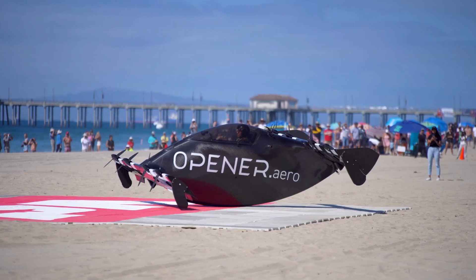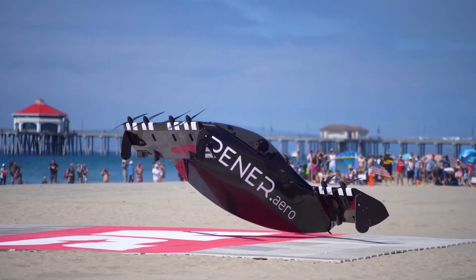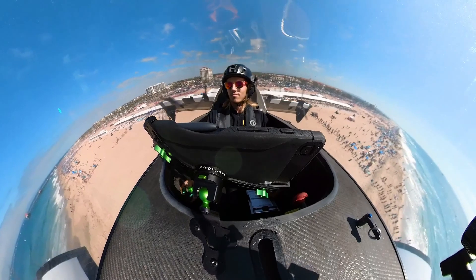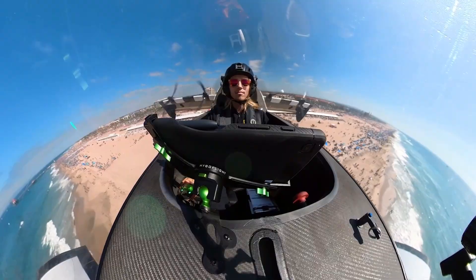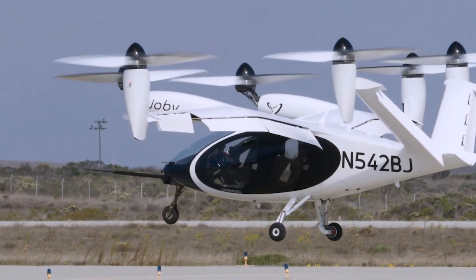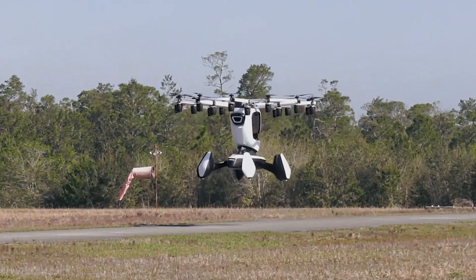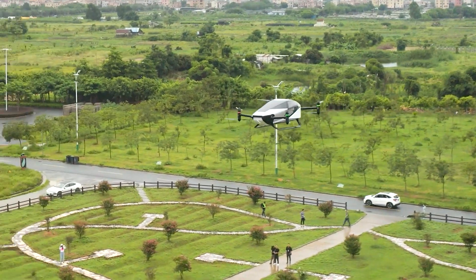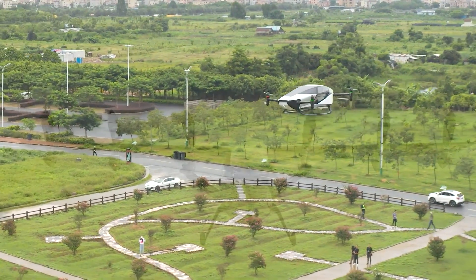The Black Fly, built by a company called Opener, is a kind of aircraft called an EVTOL, which stands for Electric Vertical Takeoff and Landing. It's one of hundreds of such aircraft, all of them experimental, that have been built in recent years. They take advantage of the unique features of electric propulsion in aircraft, such as very rapid and precise control of electric motors.